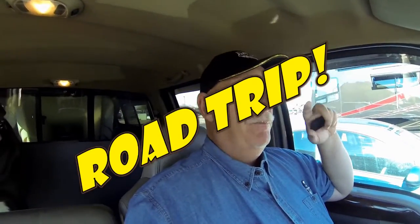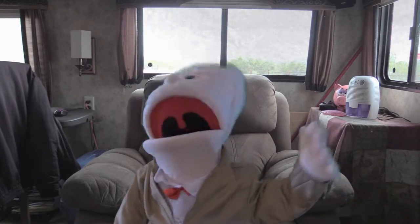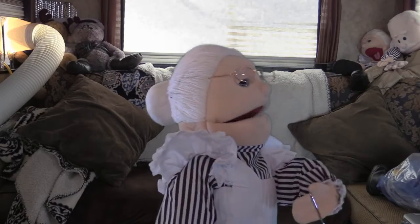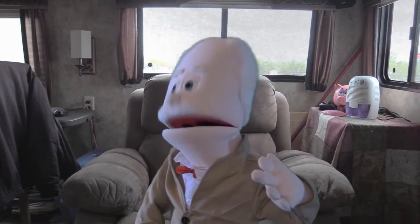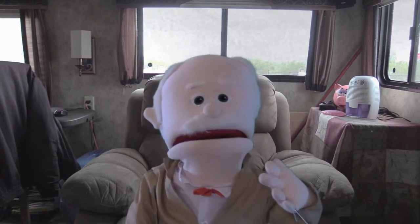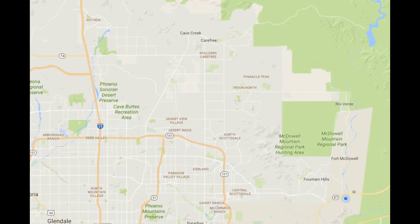Good afternoon folks, this is Robyn Sherry. We haven't done a road trip for quite a while, so we're going to take a road trip through Fort McDowell, then there's a back road that works its way towards Cave Creek. We've never been on it and it sounds like a great little trip, so we're going to bring you along. Let's go.